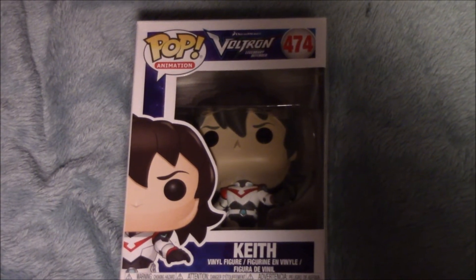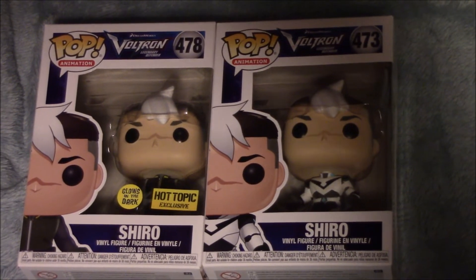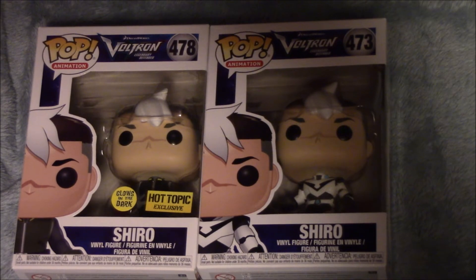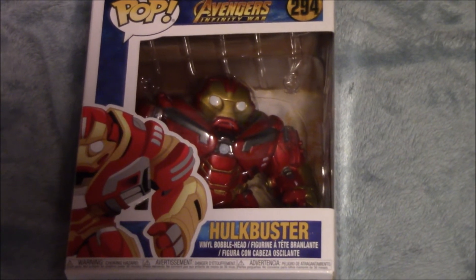Next we have Keith from Voltron, and he is super awesome. And then we have Shiro — both Funko Pops, the Hot Topic exclusive and the regular one. He is freaking awesome. The last one we have is the Avengers Infinity War Hulk Buster, and he is super awesome.